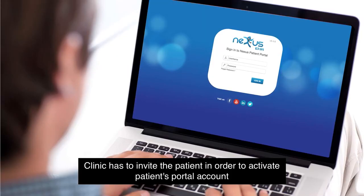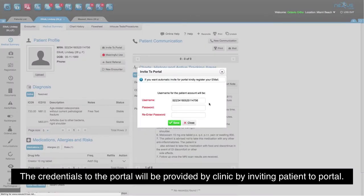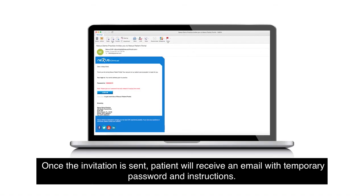The clinic has to invite the patient in order to activate the patient's portal account. The credentials to the portal will be provided by the clinic by inviting the patient to the portal. Once the invitation is sent, the patient will receive an email with a temporary password and instructions.